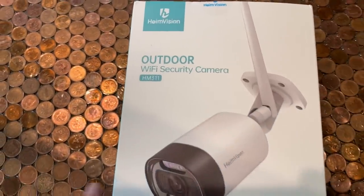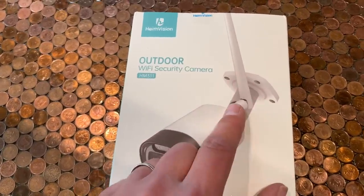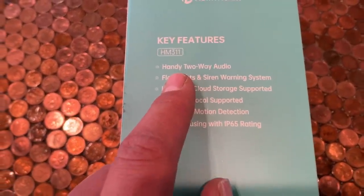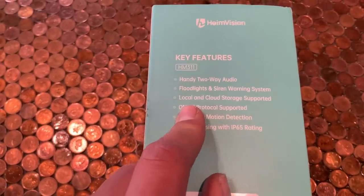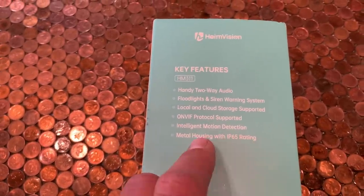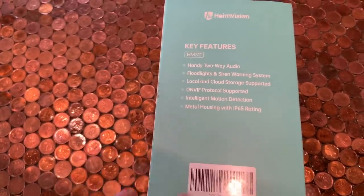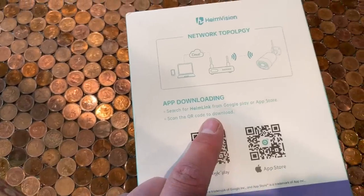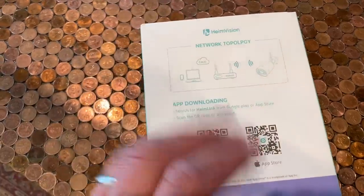Some of the cool features with their camera: one, it's WiFi, so it'll just attach to our system. It's outdoor, which means it's waterproof. You just mount it very easily up on the wall and it sends its signal indoors, and it's got two-way audio — so if you get a notification and you can see someone's in your yard who shouldn't be, you can actually say 'hey, get out of my yard.' It has floodlights, a siren warning system, and local cloud storage support. This intelligent motion detection means it kind of learns what type of activity it is — whether it's a bird or an animal — and it won't send you a signal unless it sees a human or a car. Really cool feature, unless you're getting robbed by a bird. First things first, we're going to download the Heimlink app from the app store.